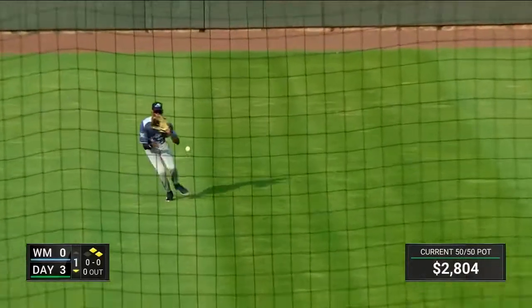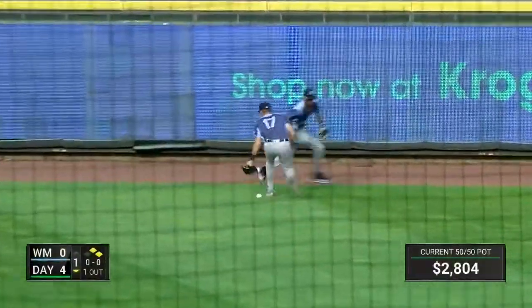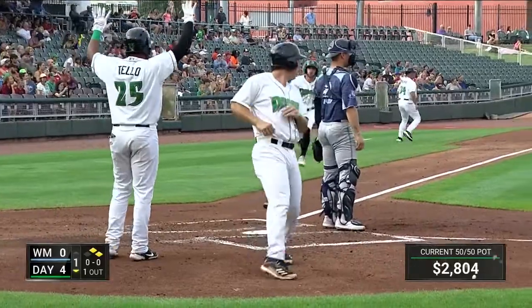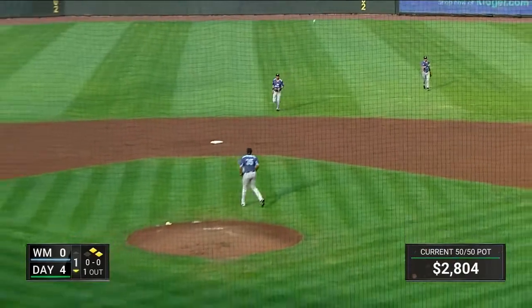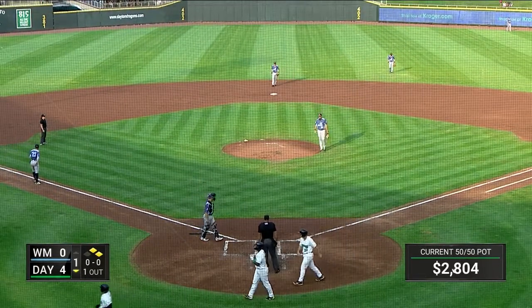Lined right, base hit, center field. Here comes Ruiz being held at third. And the pitch — lined right, right center field. That's another base hit. This is going to split the gap and go to the warning track. In to score comes Ruiz. Siani's behind him — he'll score. Around second, Batista digs to third, head first slide. Safe. He's got a triple. It is 6-0 Dayton Dragons.